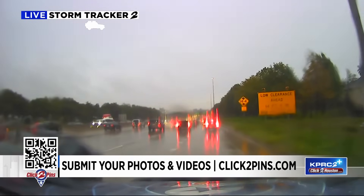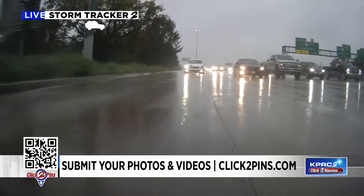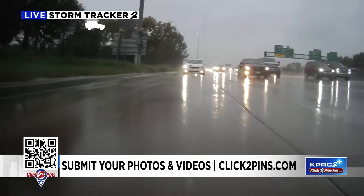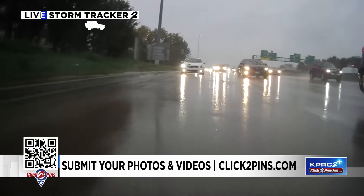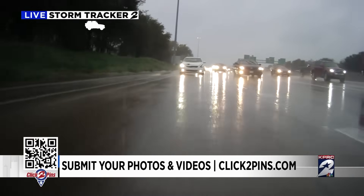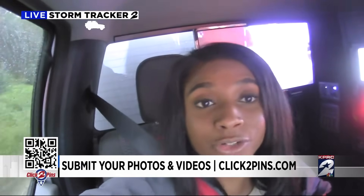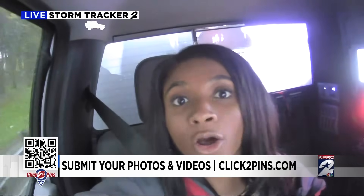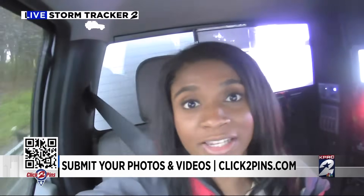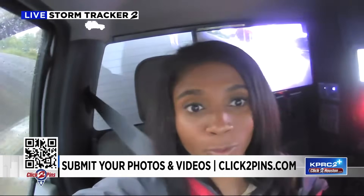The heavier downpours have been situated to the south and east. You can see that the roads are still slick — we just went over a big puddle on the side of the road, and that's what we're going to continue to see through this evening. Even in places like downtown Houston, there is still some ponding on the side of the road. Take your time, and if it's ever too deep, try to find an alternative so you won't harm yourself or your vehicle.